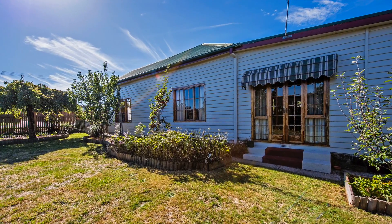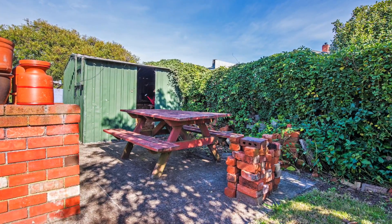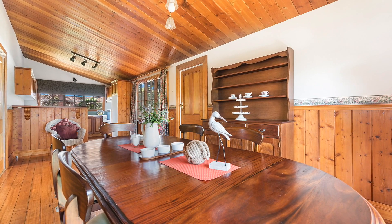All these rooms have beautiful views out over the stunning cottage gardens where you will find a veggie patch plus apple, apricot, fig and lemon trees just to name a few.